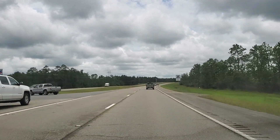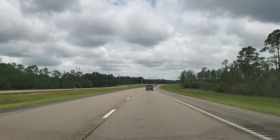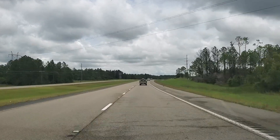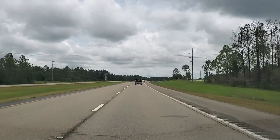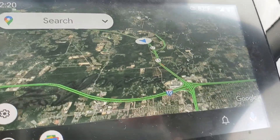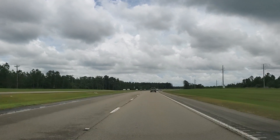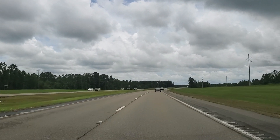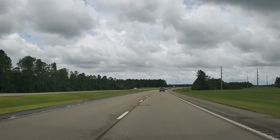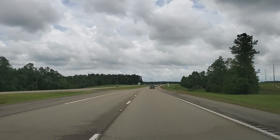Gas is about $2.70 a gallon — pretty pricey out here, pricey for Mississippi I say. We're coming up on the big intersection of Interstate 110 and Interstate 10 — that's where all the big shopping conglomerate is.